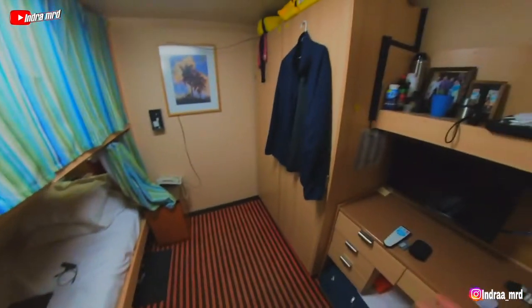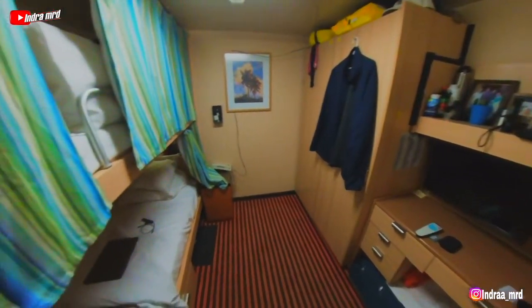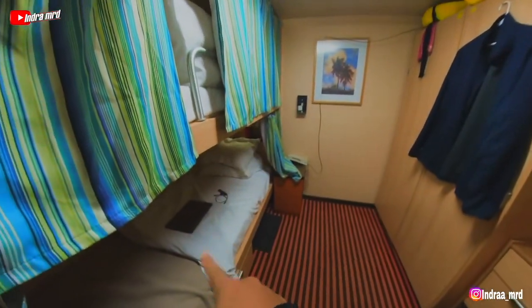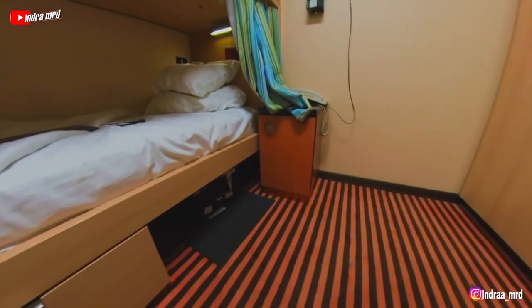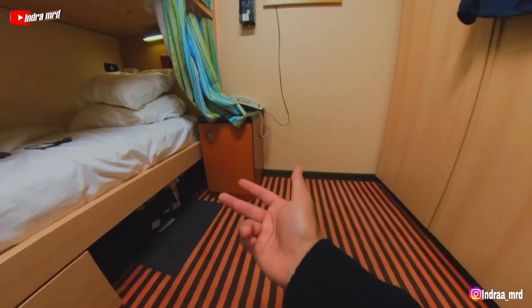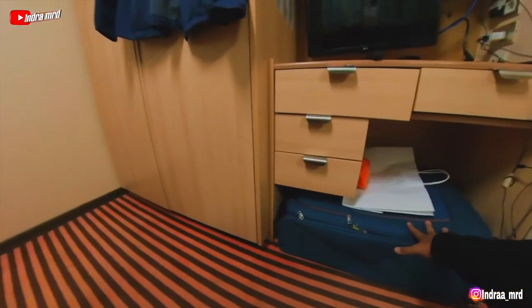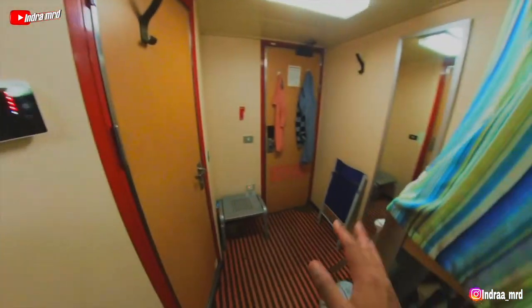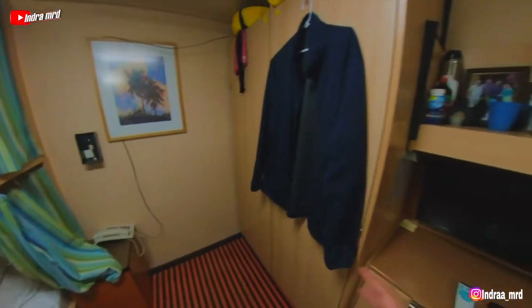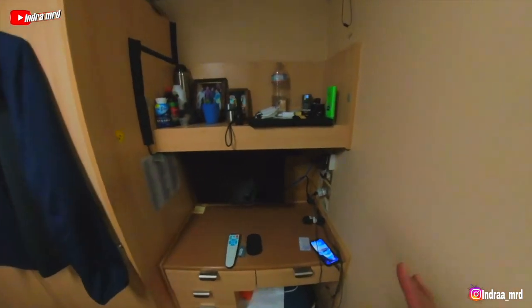I bring only one luggage but my roommate is also bringing one luggage. My roommate is on the top bed and I am on the lower bed. One luggage belongs to my roommate and my luggage is under the bed. I usually bring two luggage but this time only one because one is broken. If you have two extra luggage it's going to occupy space, but we always find a way.